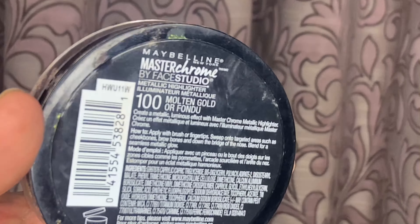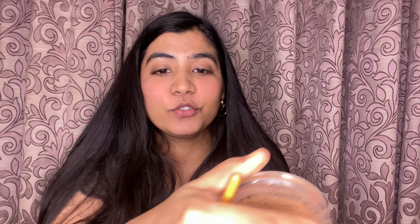The next step is highlighter, and I'm using the Maybelline Master Chrome Metallic Highlighter. It's completely shattered right now but anyway — I'm going to use this fan brush and just apply a little bit. I don't want an extreme highlight; it's a very dewy highlight on the bridge of my nose and my upper lip area.